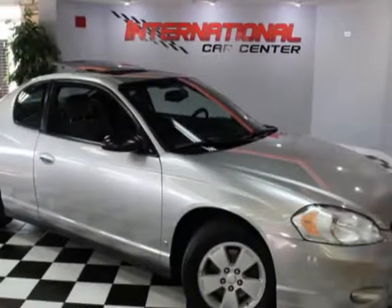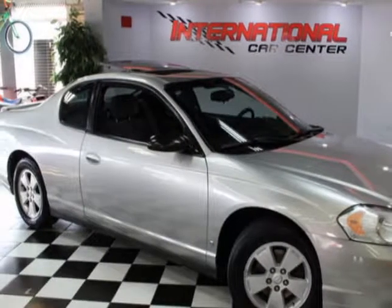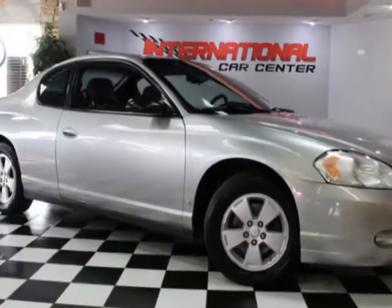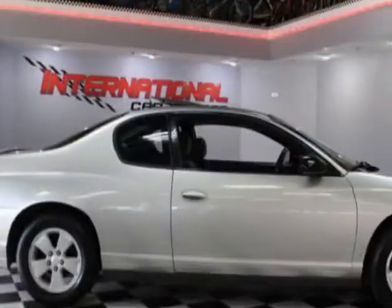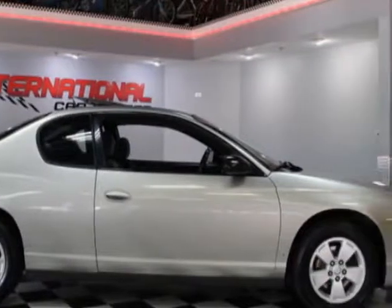Look at this 2006 Chevrolet Monte Carlo. This Monte Carlo has just under 149,000 miles. For your protection, a warranty is available for this vehicle.